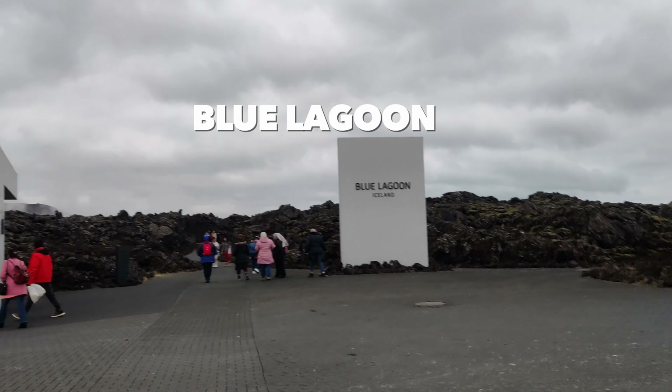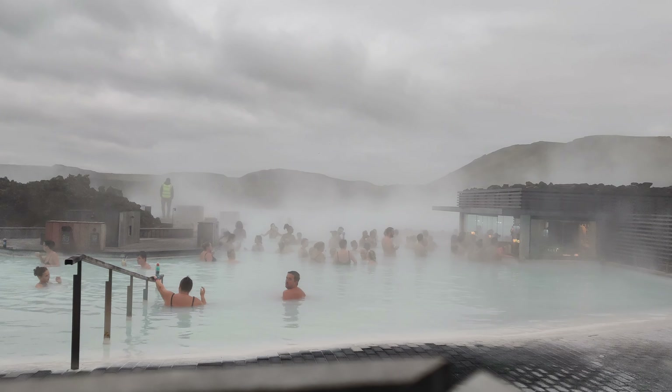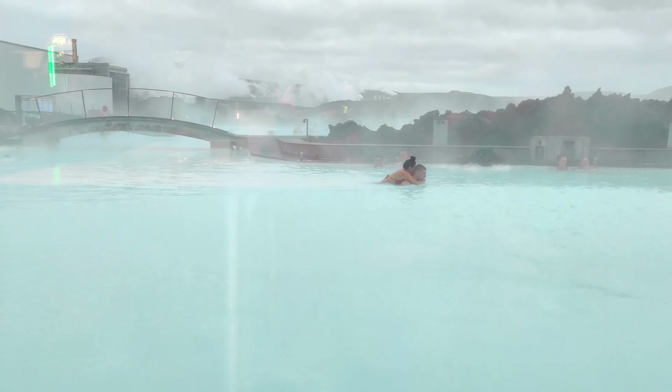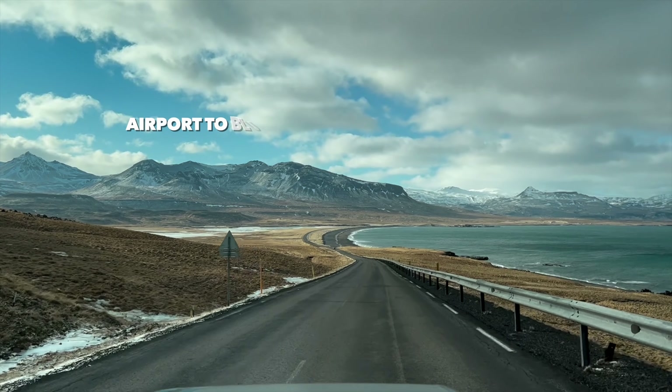Number 4: Blue Lagoon. If you are in Iceland, this place will be day 1 of your top attractions. The world-famous Iceland Blue Lagoon is a geothermal spa, and it is located only 8 kilometers away from Keflavik International Airport.